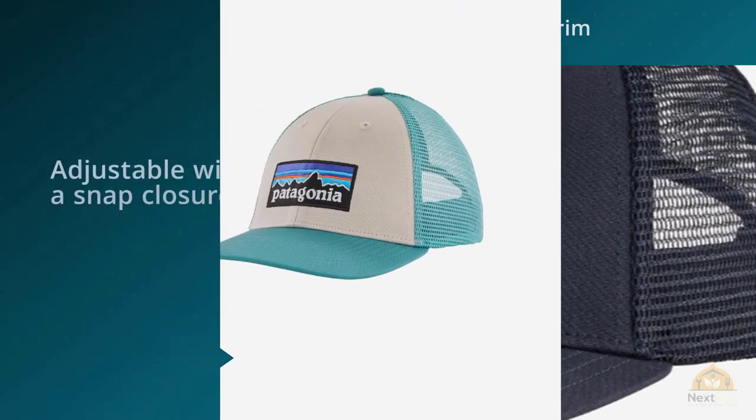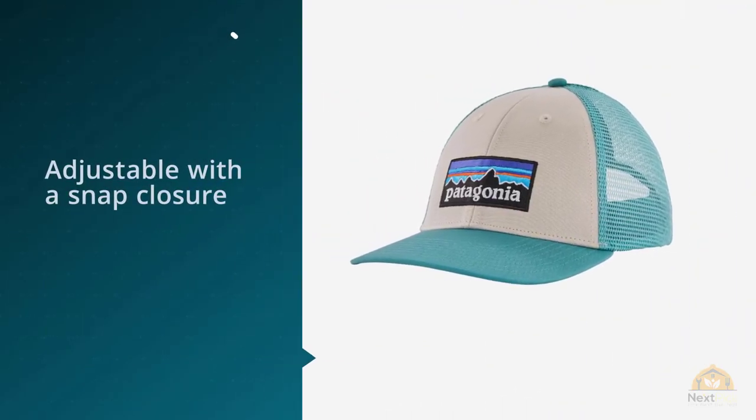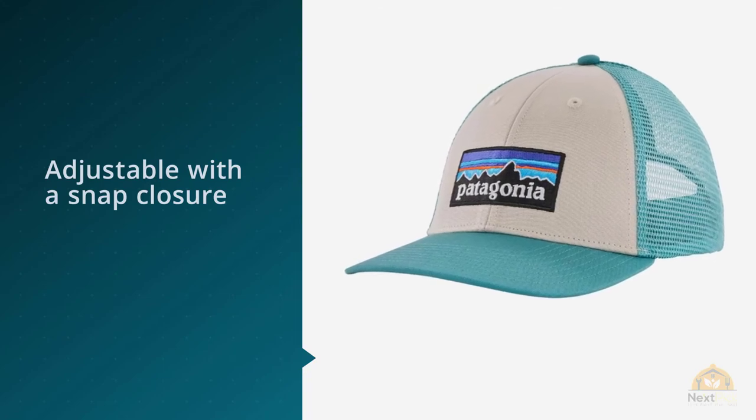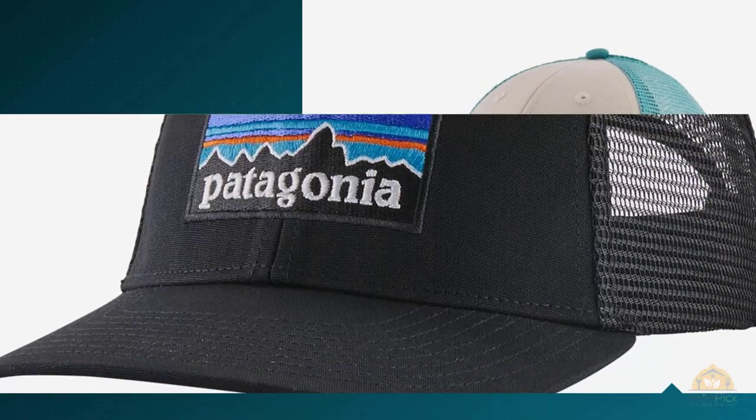The hat looks great and fits a little small, but then again a haircut may help. It also looks more dark blue than gray, but otherwise very nice.